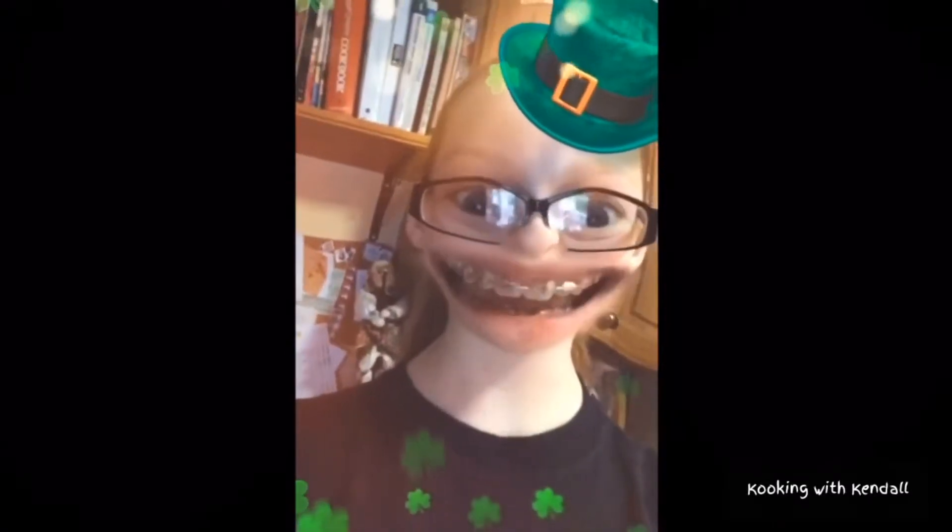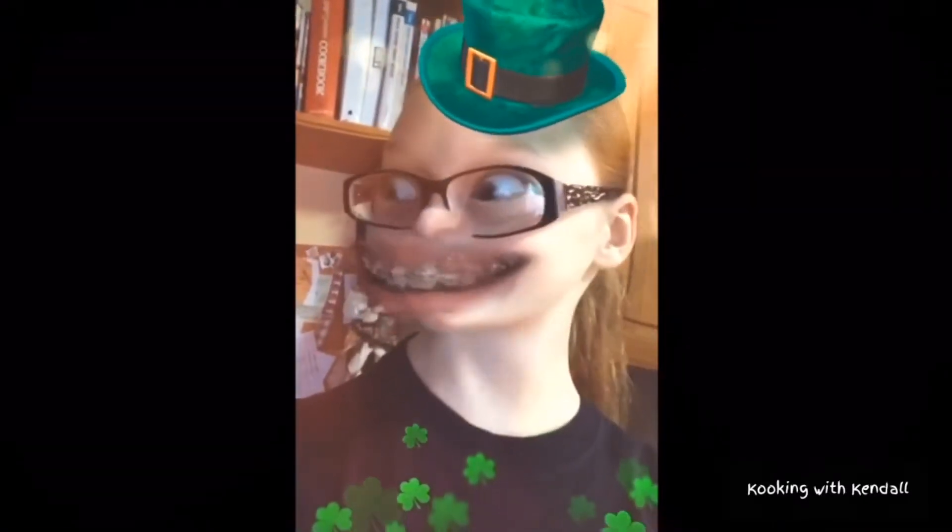Hello everyone! This is Kendall from Cooking with Kendall. Today I will be showing you how to get some ice cream in the middle of winter! That's going to be so exciting!